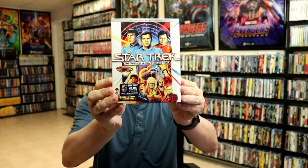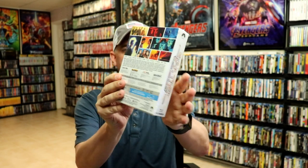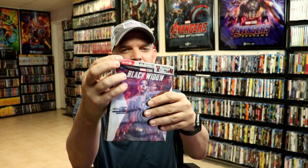Now let me show you the 4K releases that I did pick up. I did get the Star Trek Original 4 Movie Collection — really loved the box art on this one, they did a great job with this, so happy to have that one in the collection. I got the Target Exclusive Black Widow, which was really difficult to find. Every one of them I saw in the three Target stores I went to was kind of messed up at the top, so I'm not sure if that was a normal thing for everybody or not.